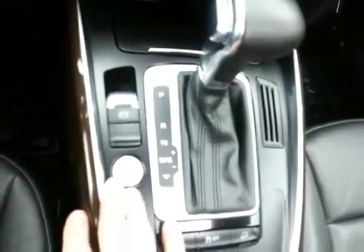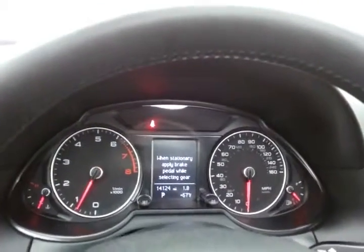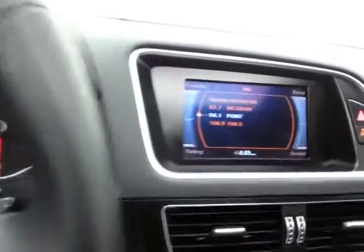The tilt and telescopic steering wheel will put you in that perfect driving position. Oversized dual-pane panoramic moonroof. Push-button start. Large, easy-to-read gauges — again, only 14,000 miles. Cruise control.